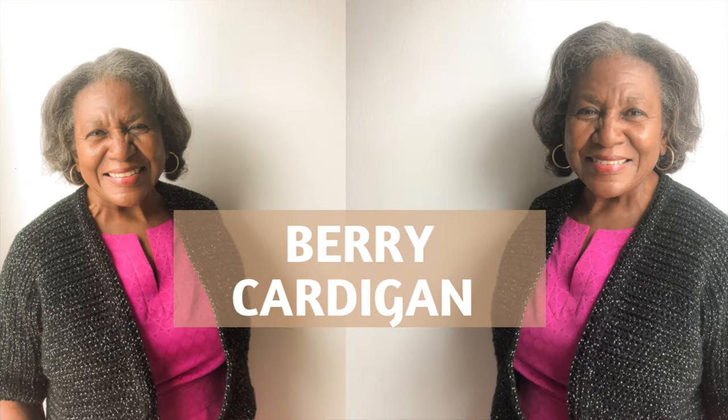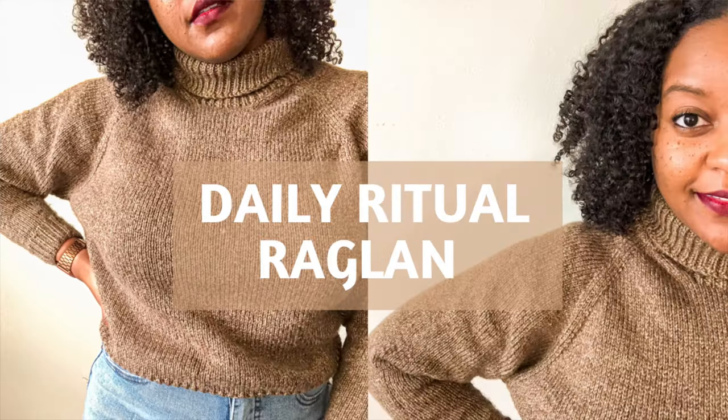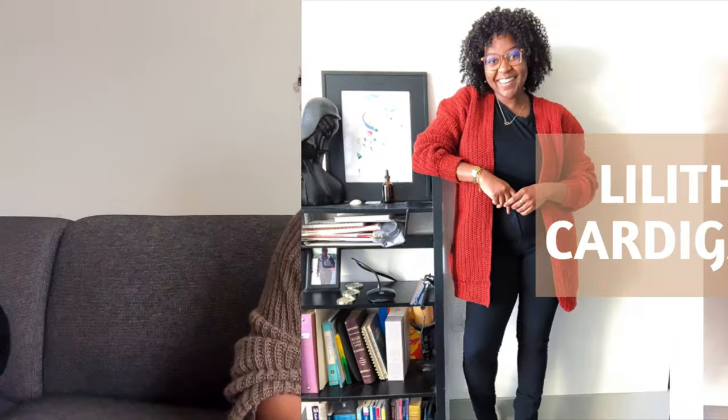I've definitely gotten good use from this yarn, completing tons of projects including the Berry Cardigan by Eva Pack, which I made for my mom, the Lakeside Mist Cardigan by Janine Miska, the Daily Ritual Raglan by Park Williams, the Crochet Seafarers Cap by Beth Hall, and the Lilith Cardigan by Holly Woodward Designs. This yarn definitely stands the test of time — it just becomes softer as you wash and dry it.